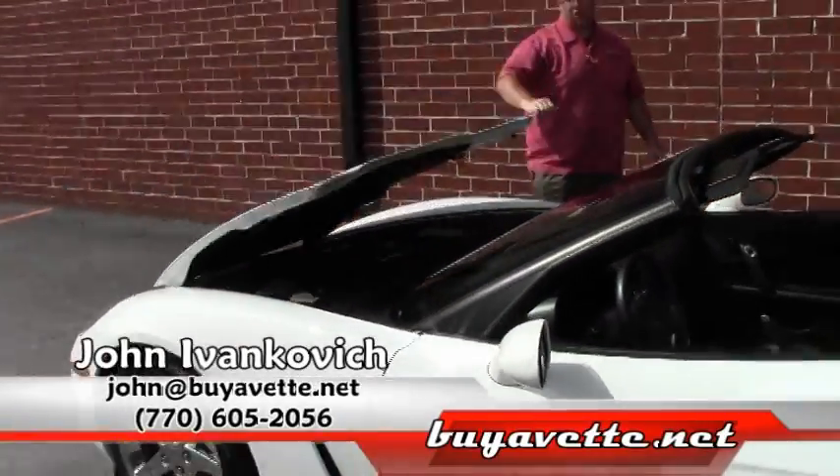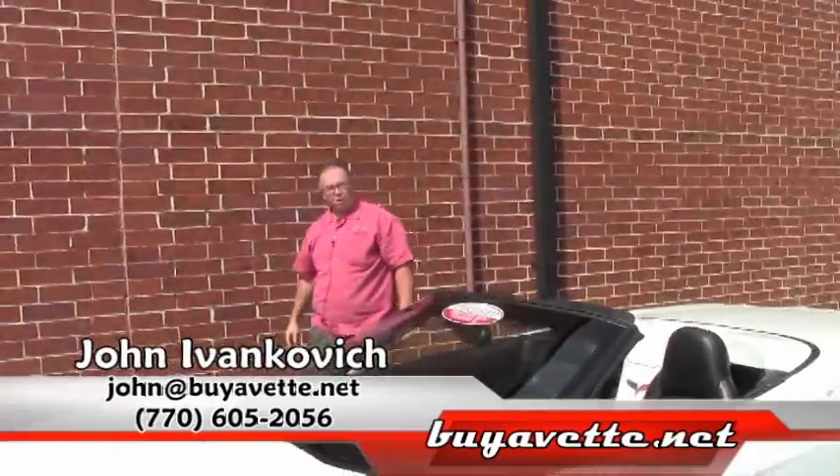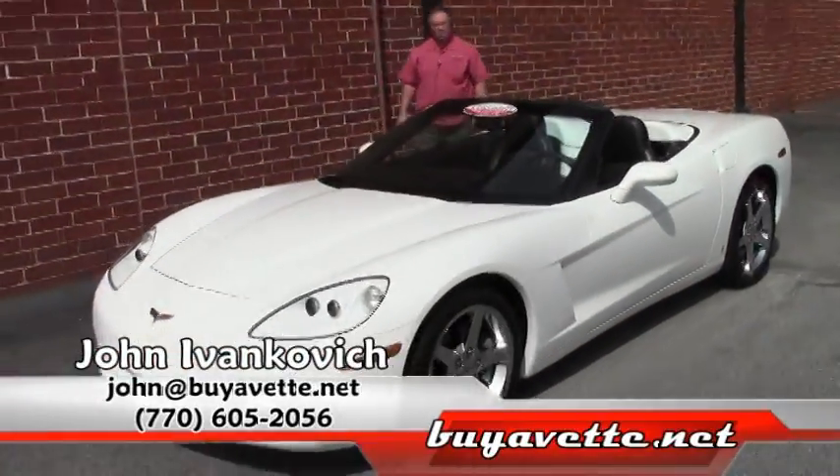Give me a holler, 770-605-2056, or John at BuyAVet.net. We'll see you on the road.